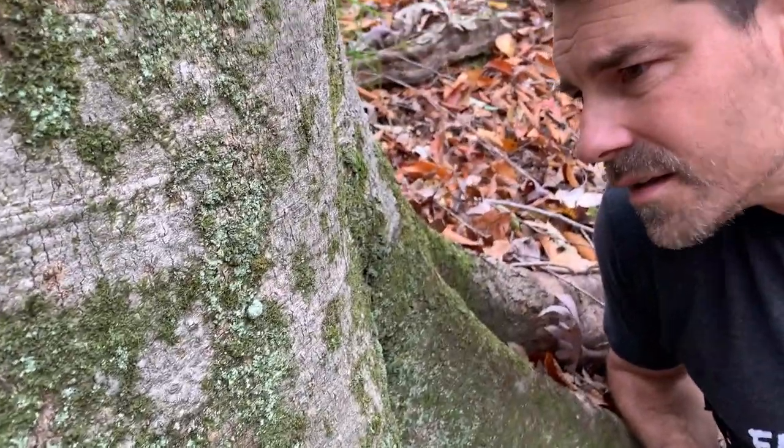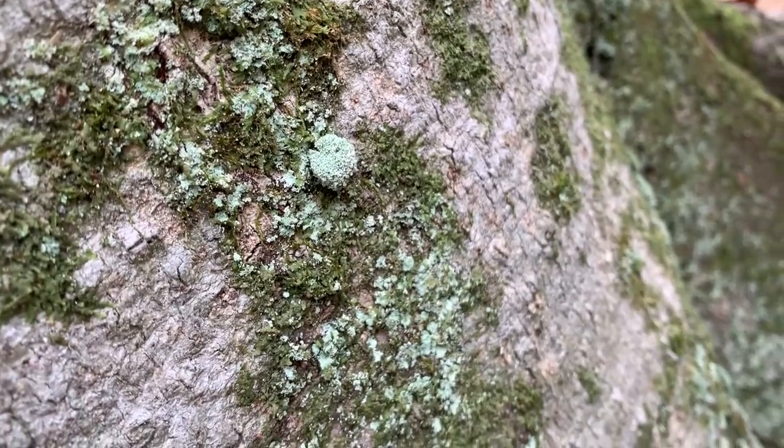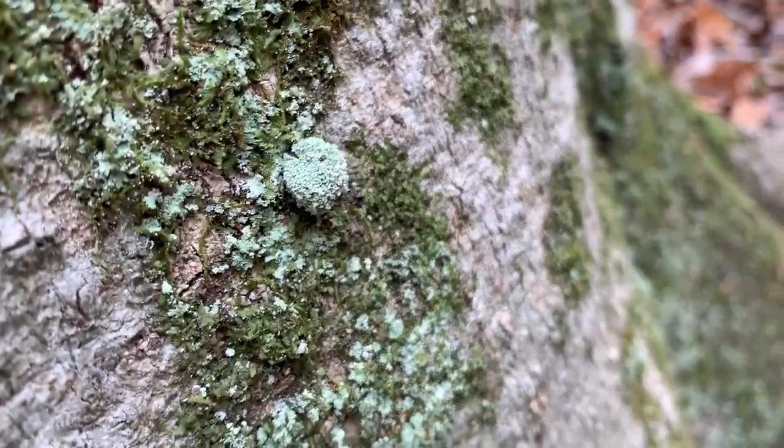This is Bob's first time seeing twerking lichen. There's an inverter bug in there — they build a little shell out of lichen and then twerk with it.